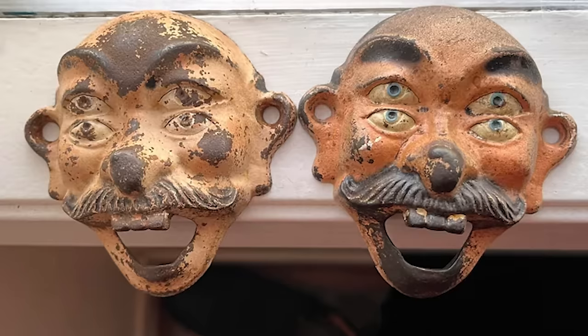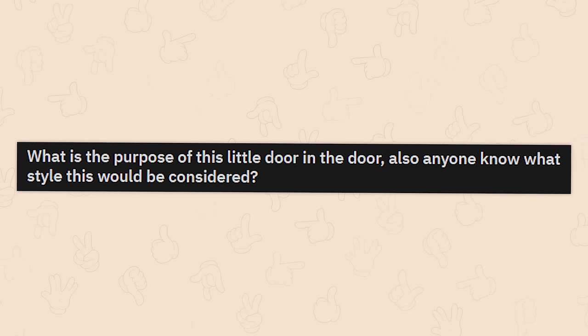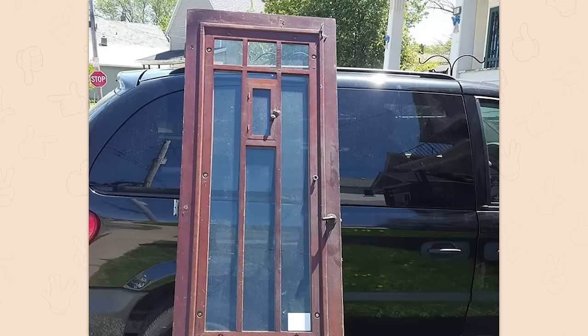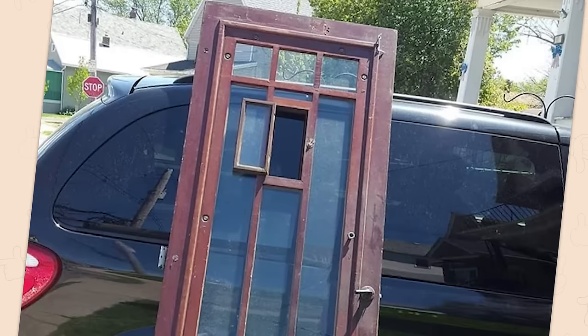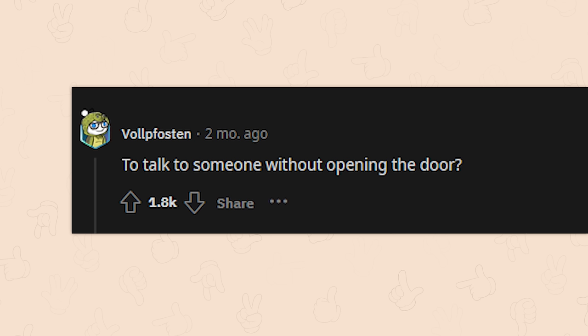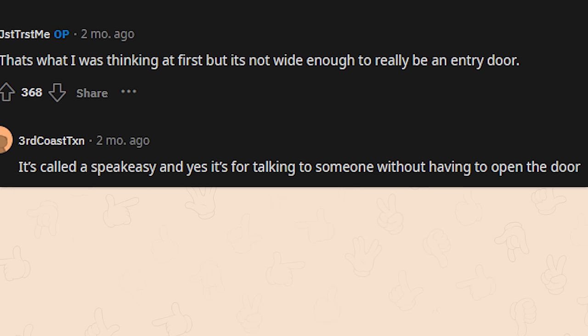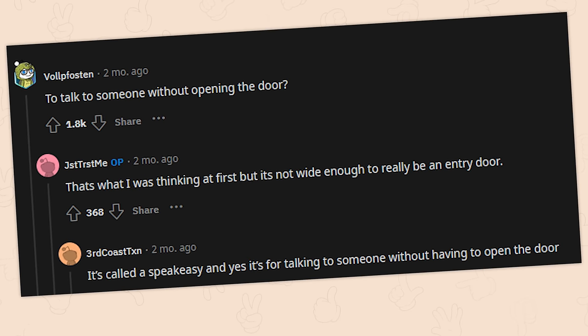Why do they have to look so scary? What is the purpose of this little door in the door? Does anyone know what this style would be considered? It does seem kind of pointless to have that door in the door — it's already a glass door, what is the point? To talk to somebody without opening a door? It's not wide enough to really be an entry door. It's called a speakeasy, and yes, it's for talking to someone without having to open the door.